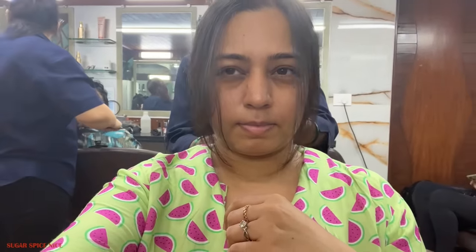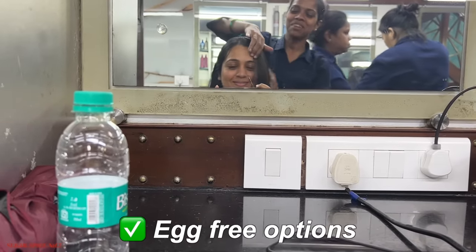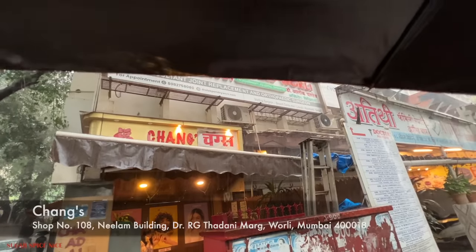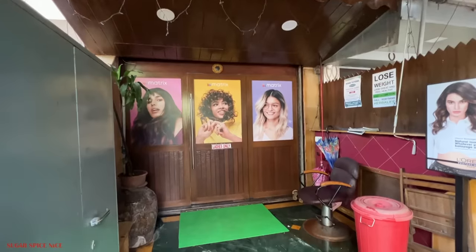This treatment is called a protein treatment. If you're a vegetarian, they do have a non-egg version as well. It costs about Rs. 1500 — it depends on the hair length. The location of this place is going to be in the description box below, so make sure you check it out if you want to try this out.